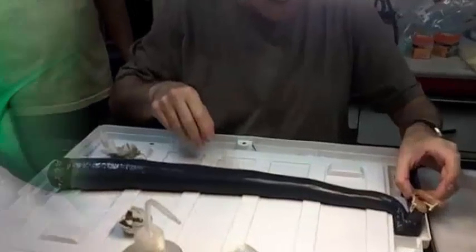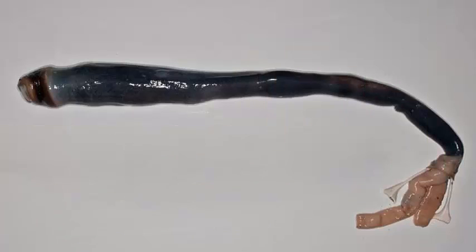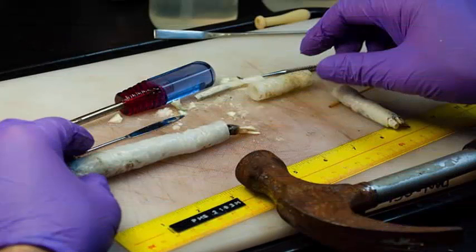In a study published in Proceedings of the National Academy of Sciences, Daniel Distel, a microbiologist at Northeastern University, and his colleagues describe a living being for the first time. Its symbiotic relationship with bacteria provides clues as to how the giant shipworm evolved its strange way of eating.